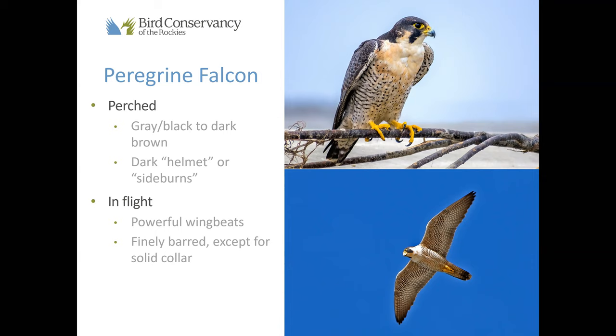Most of the time when we see raptors, we are seeing them from underneath. So it can be super helpful to pay attention to what they look like when we're looking up at them. For peregrine falcons, you can see they're really, really finely barred — they've got a lot of patterning underneath, except for this kind of plain white collar that they have. Regarding what a 'powerful wing beat' means: some birds look really graceful and laissez-faire flying along, whereas a falcon — you can tell they mean business. They're flapping hard and really trying to get where they're going.